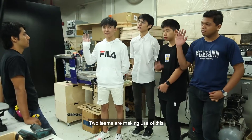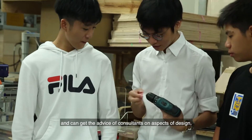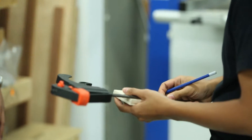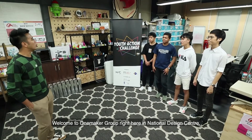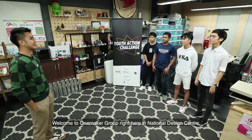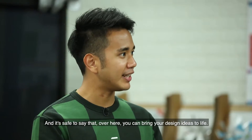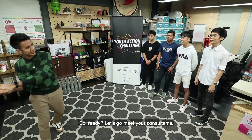The Maker's Day Pre-accelerator is for any team that needs help with their prototypes. Two teams are making use of this and can get advice from consultants on aspects of design, materials, or even the right tools to use. Welcome to One Maker Group right here at the National Design Centre, where you can bring your design ideas to life. Let's go meet a consultant.